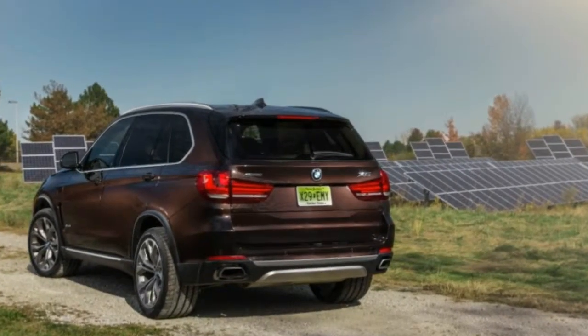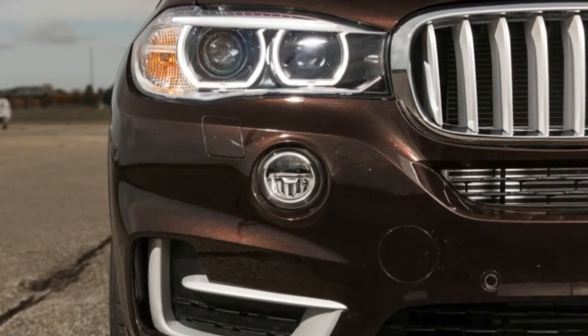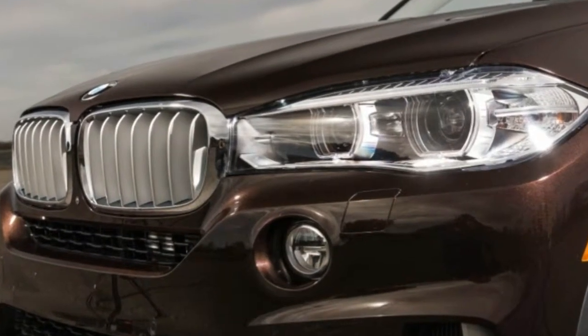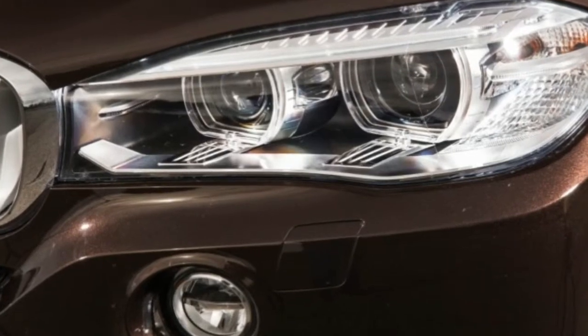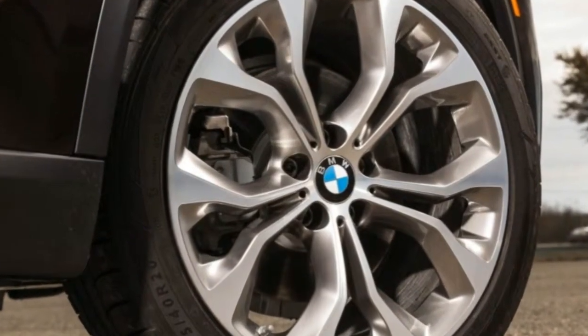A 14-mile range would be just enough to allow you to traverse Manhattan from north to south, or vice versa, assuming mild traffic. Plus, the top speed in EV mode is 75 mph, so if your commute includes any expressway driving, you're better off selecting the save battery mode and reserving the EV driving for city streets.